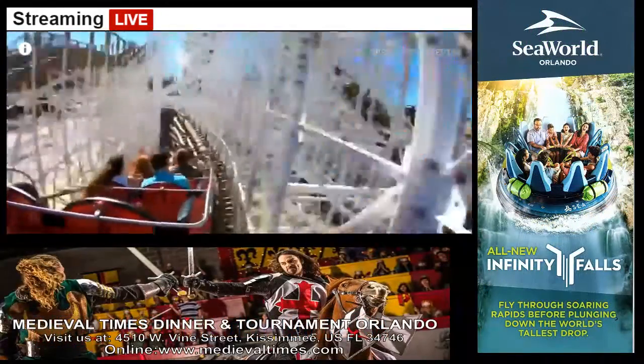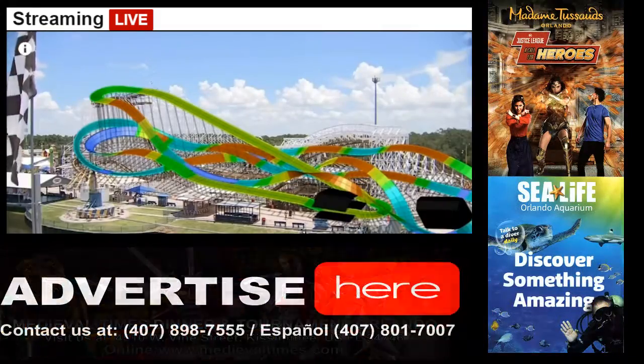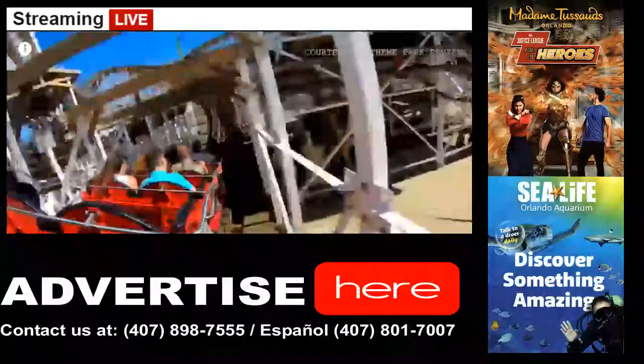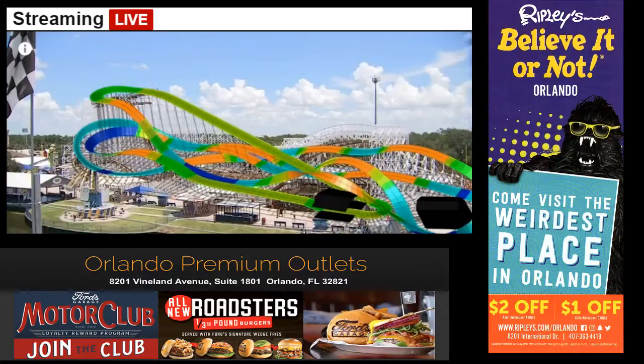Ride designers tend not to go much above 6G, as it increases the chance a rider could lose consciousness. This map shows all the points on the ride where the G-force is greater than one in blue — where the force pulling you down toward the seat is greater than what you'd normally feel sitting in a chair. In orange, the opposite: the force pulling you upward, out of your seat — like weightlessness.